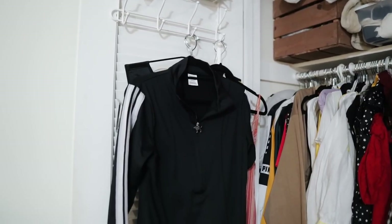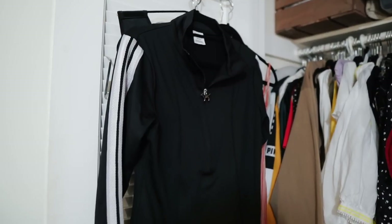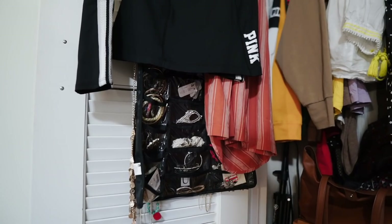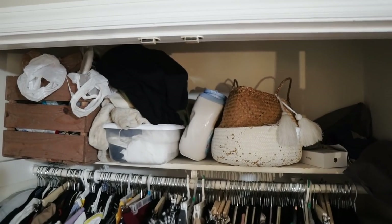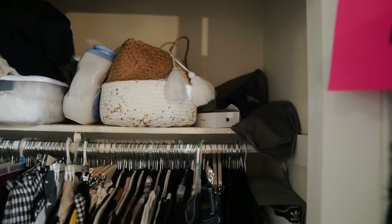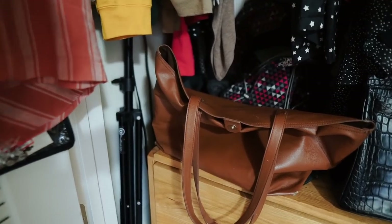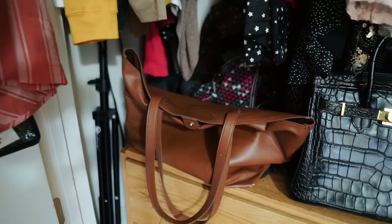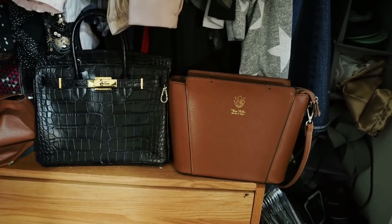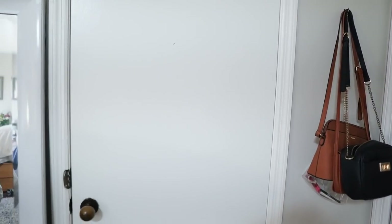My closet is definitely not as organized as I would have loved it to be, but this is what we're working with. On this side of the door I have a jewelry hanger in the back, and on top of it I put some new clothes that I want to take pictures in so I know to photograph them. Up here is all the miscellaneous stuff — my art box, AirPods, extra makeup, and other things. I have a shoe rack, and in the back I store all my tripods and ring light. Over here are all my bigger bags — my backpack, tote, and some handbags.